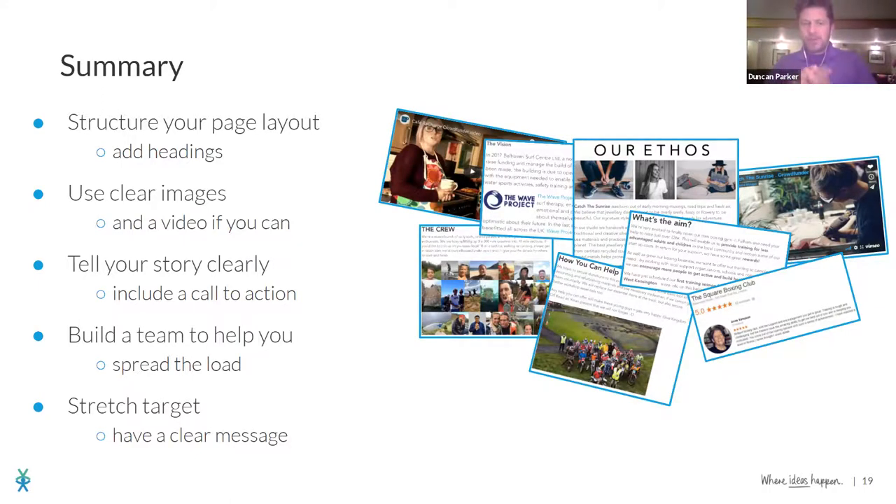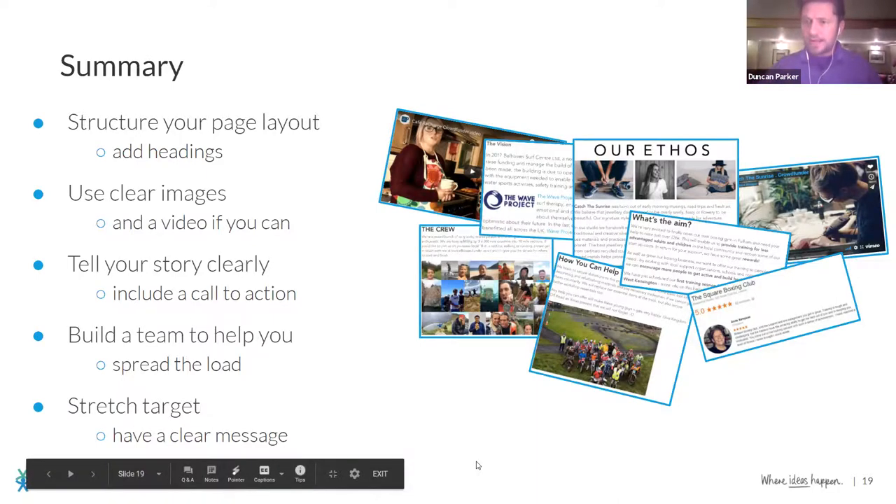In summary: think about the structure of your page layout — use headings, break up the text, use really clear images that project who you are and what you're raising money for. Add a video if you can — highly recommend it even if it's just a selfie. Make sure you tell your story clearly with a clear call to action. Promote your rewards. Don't do it all yourself — get a team, spread the load. And make sure you have a stretch target, because if you follow the rules, you'll probably hit your first target and need the next milestone.